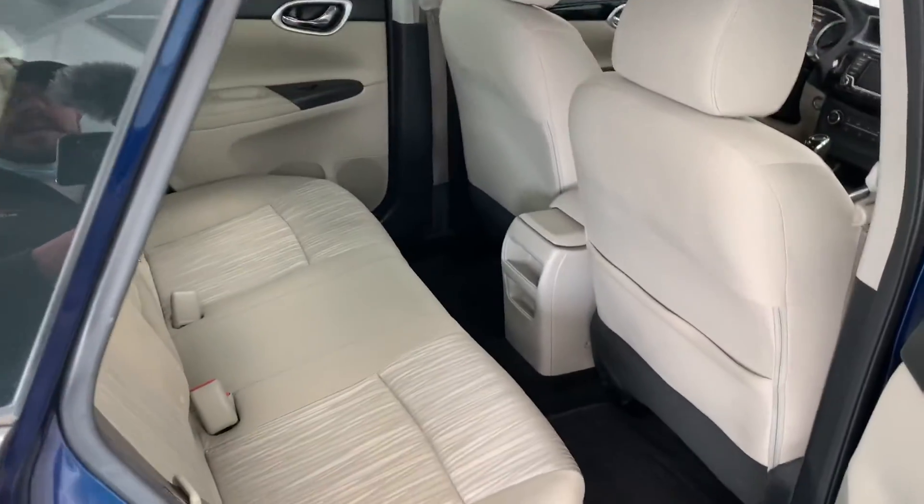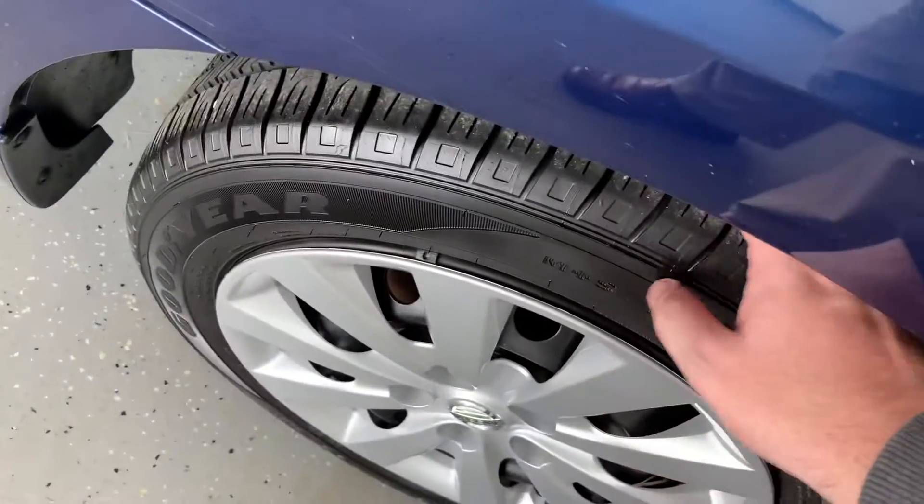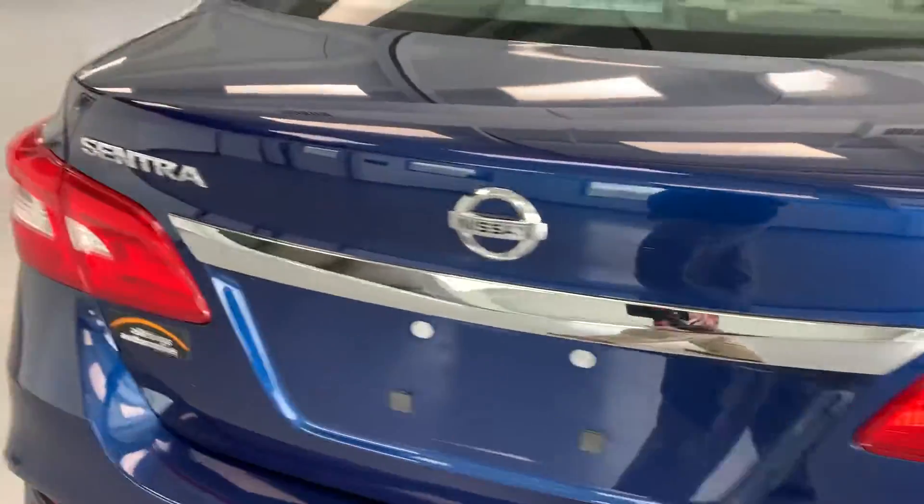You can see very ample leg, hip, and shoulder room for your rear occupants. All the tires match — they're all Goodyear and, like I said, like-new tires on this vehicle.